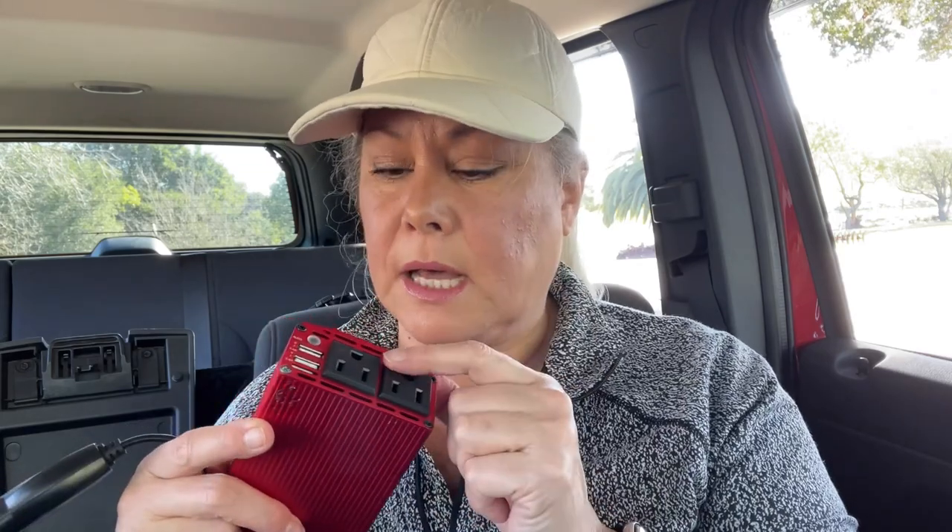I also carry this 300-watt inverter that I can plug into the cigarette lighter in my car if I need to power a laptop or something that needs an AC plug. It also has USB-A ports so I can charge things like my iPad. Just good to have if you need to use your car's battery to charge a few things up.